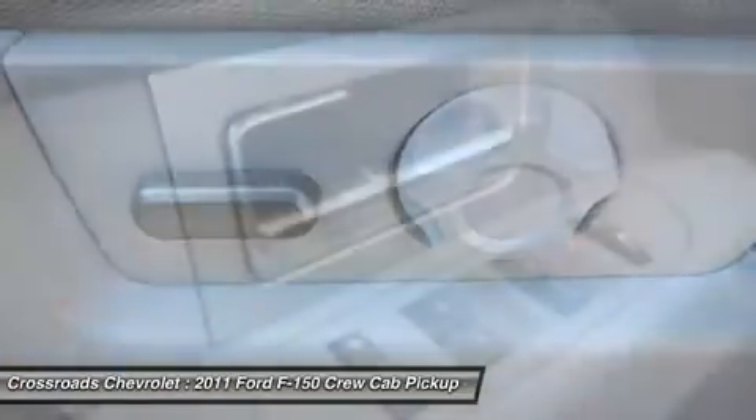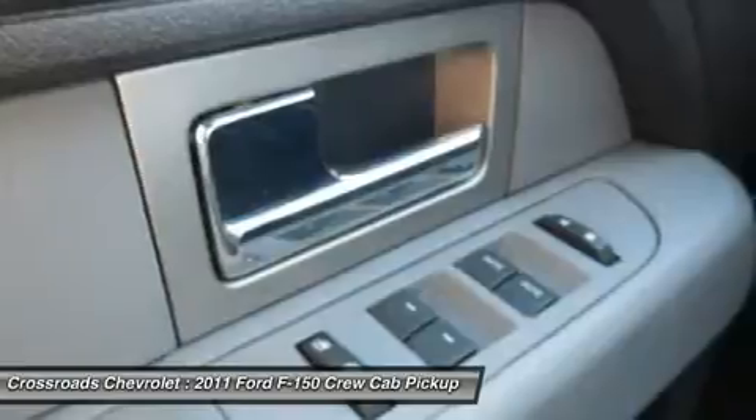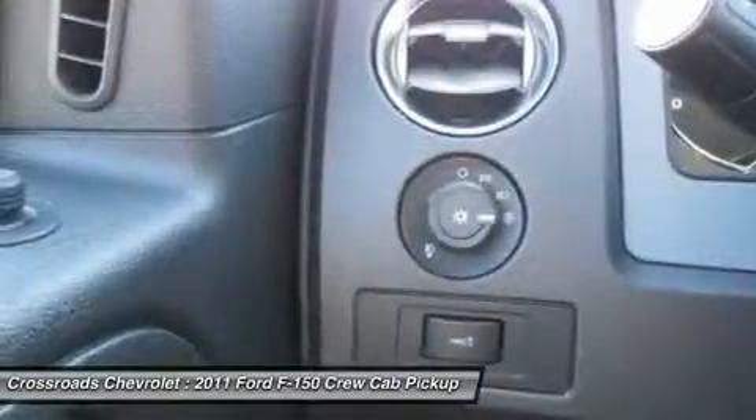Cloth seats, split bench seat, driver adjustable lumbar, pass-through rear seat, rear bench seat, floor mats.